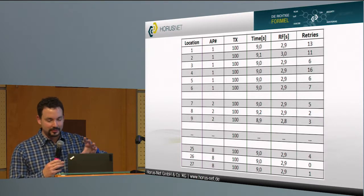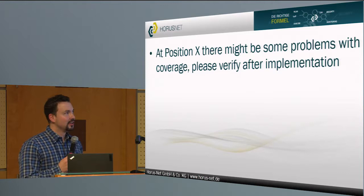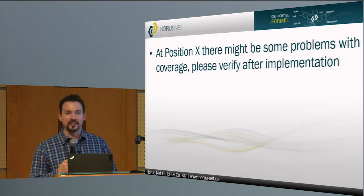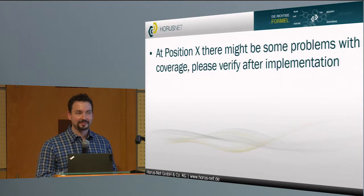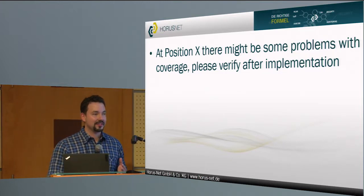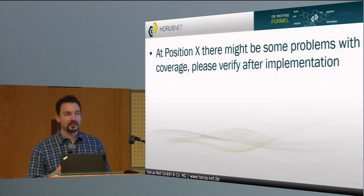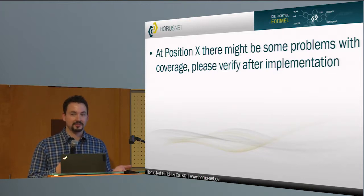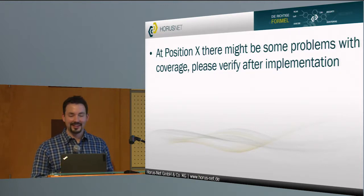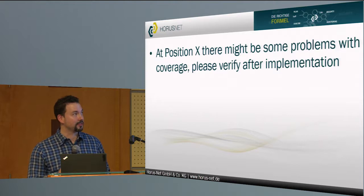After that there's a map with AP locations and recommendations, and at the end a claim that at position XYZ there might be some problems with coverage — because, yeah, we tested it — and please verify after you install it. That's the reason why you do a post-installation survey, right? I'm not here to blame someone; it's just a curious thing that came to my desk. Perhaps it's relevant to the advisory board theme, because there are still professional companies doing these things. Maybe this was the right way 20 years ago, but perhaps you should do it another way today — especially when the customer has requirements for voice and all this modern stuff.